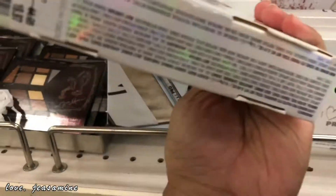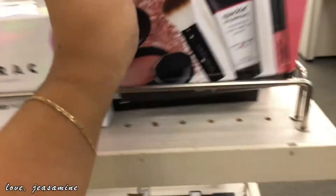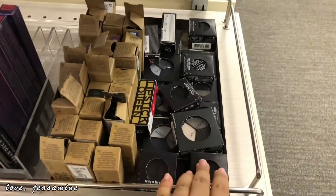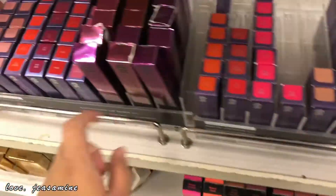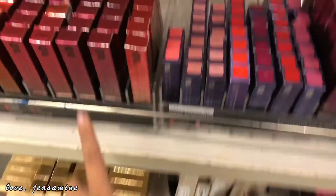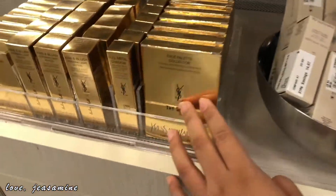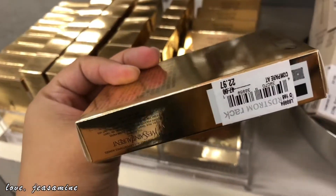This is $19.97. And then this set is $29.97. They have Smashbox eyeshadows here, Urban Beauty lipsticks, lip gloss. They have the Wires of Peace Palette Collector. And this is Sumo too.